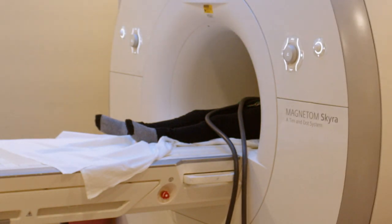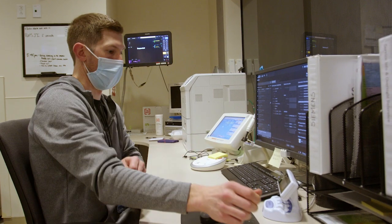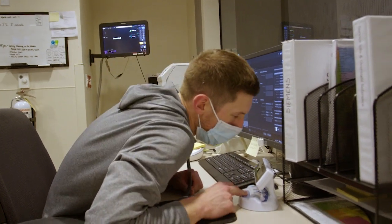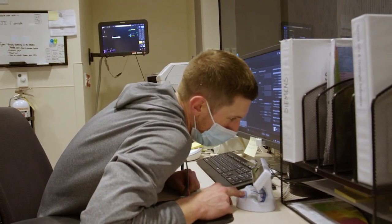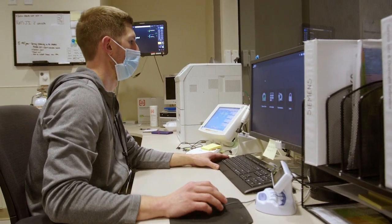That can seem like a long time to hold still. The person taking your pictures may talk to you from the next room. They may tell you how long the pictures will take or remind you to hold still.